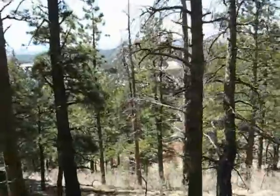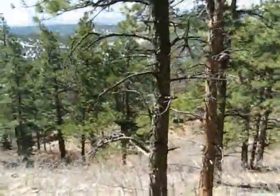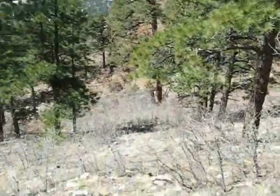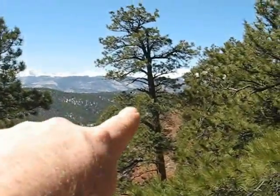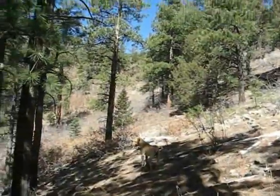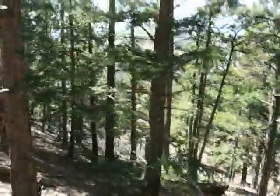I'm heading south right now. I'm just going to stop and look up for a second — it really opens up the views right over there. Like I said, you can thin some trees. Still coming down into the flat area.